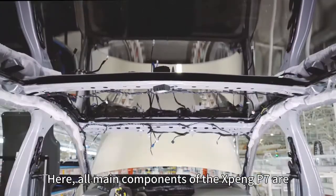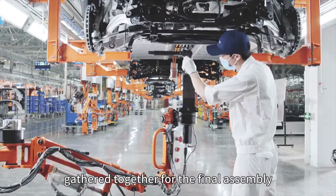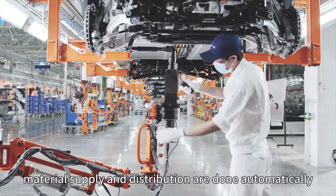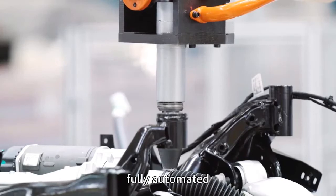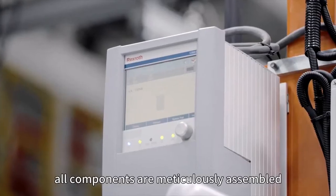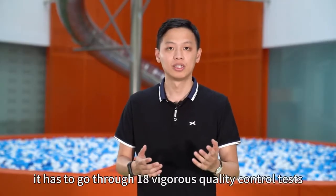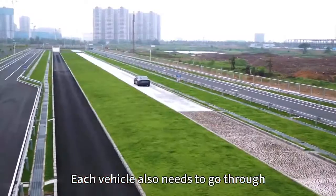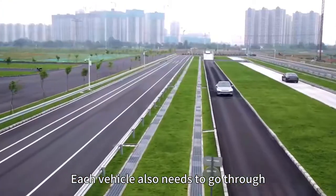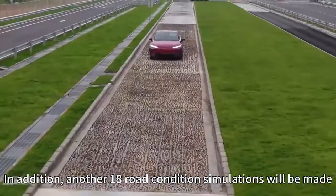Here, all main components of the Xpeng P7 are brought together for final assembly. Material supply and distribution are done automatically — fully automated. All components are meticulously assembled. Before P7 is rolled out, it has to go through 18 rigorous quality control tests. Each vehicle also needs to go through over 1,700 dynamic and static tests.